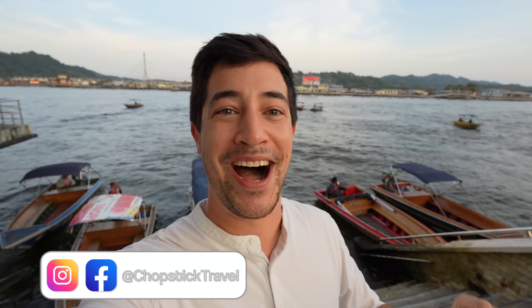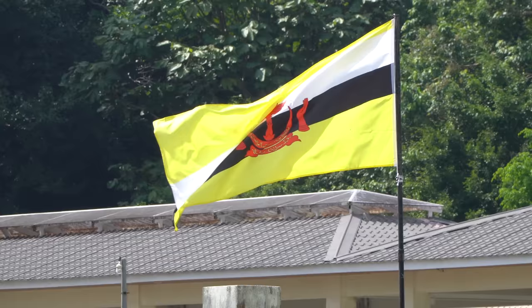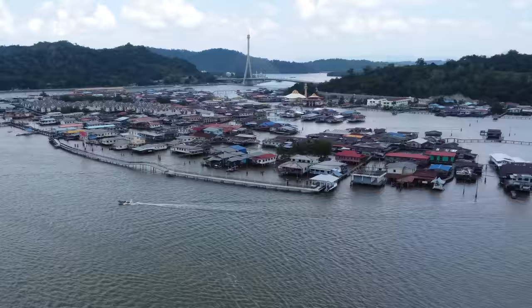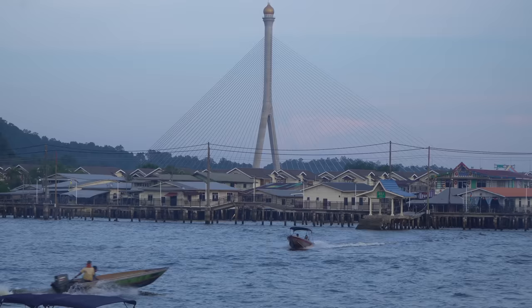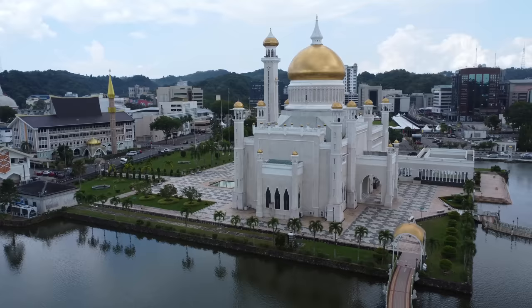Welcome to Brunei. I'm Luke Martin and today I'm so excited to be here in a new country. This is Brunei, a small country on the island of Borneo with just over 400,000 citizens. This is a relatively undiscovered country here in Southeast Asia and this is my first time. I'm here in the capital of Bandar Seri Begawan to explore the culture and the cuisine. Let's go explore Brunei.